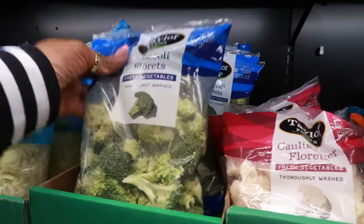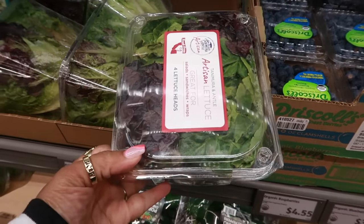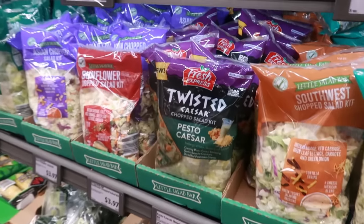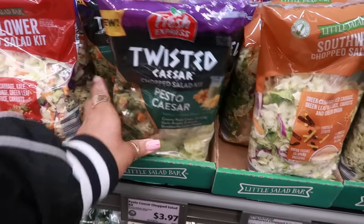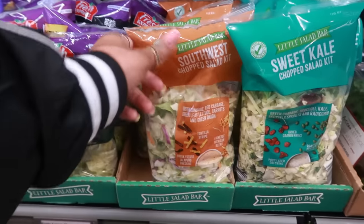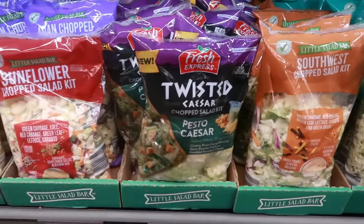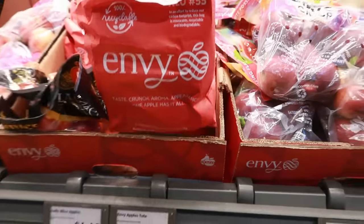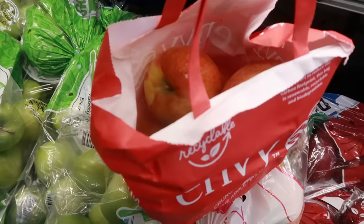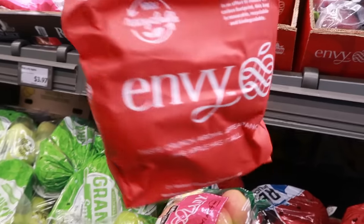The organic baby spinach and arugula is $2.97. Zucchini, also organic, is $2.95. You can find all kinds of organic stuff here — that's a great reason to come to ALDI. Some broccoli florets are $2.56. Artisan lettuce — four heads for only $2.98. Twisted Caesar chopped salad kit — I like these when I'm on the go or just need a quick salad. Southwest salad kit, sweet kale sunflower — I'd go with the Caesar — $3.97. Envy apples in a tote for $2.19.